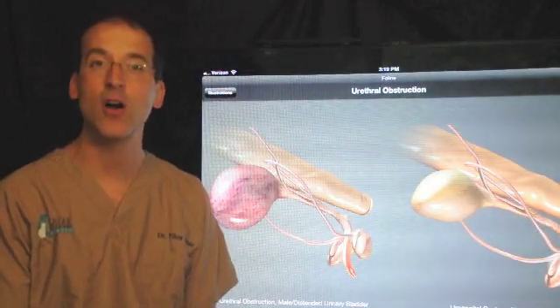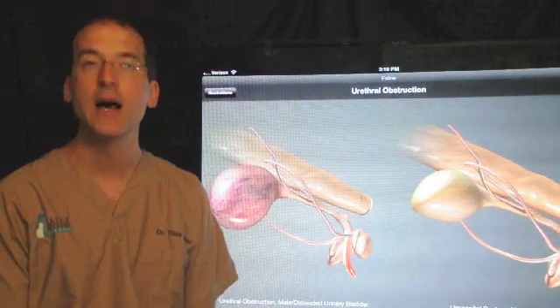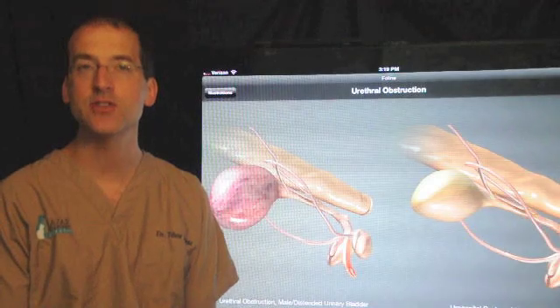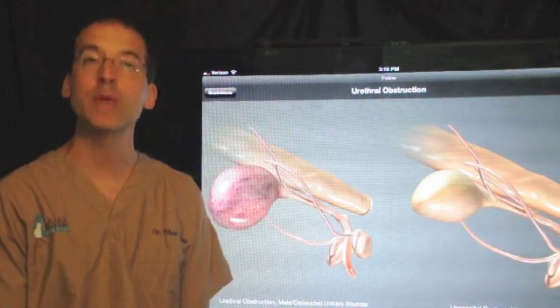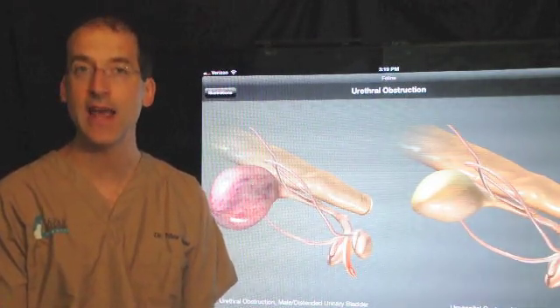Hi, my name is Dr. Tibor Lazar. I'm owner and surgeon of Lazar Veterinary Surgery. I'm now going to talk about perineal urethrostomy, a surgical treatment of the lower urinary system in male cats. I want to thank Webster Veterinary Supply for allowing me to show the illustrations from their DIA app.